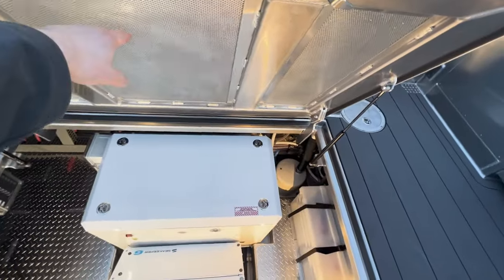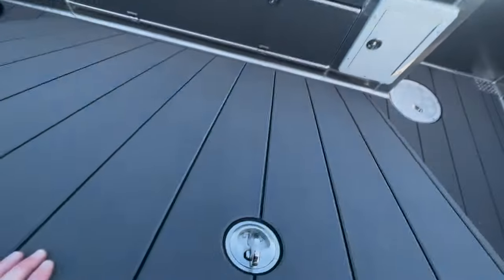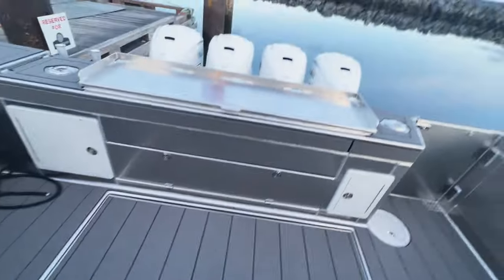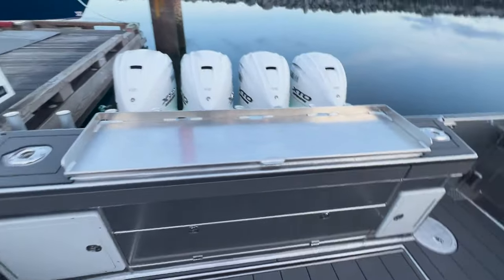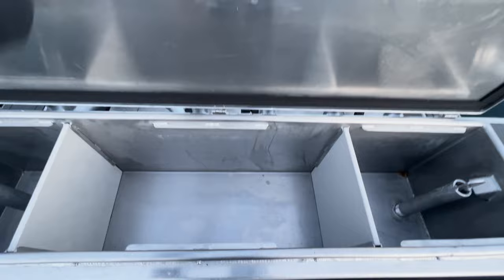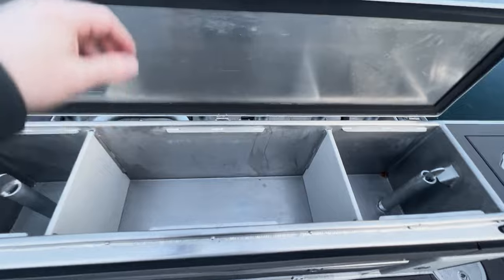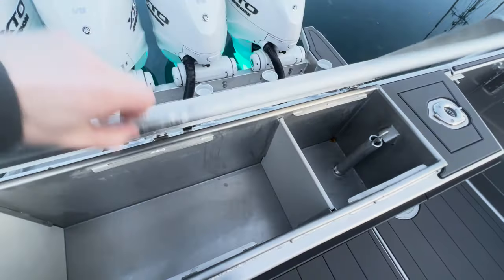It's even insulated down there to keep the sound nice and quiet. Closing that up, you can see the built-in fish box in the transom with partitions and dual drainage — and this one is also insulated as well.